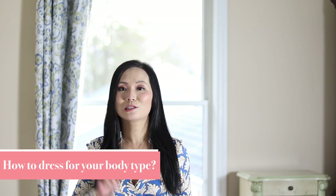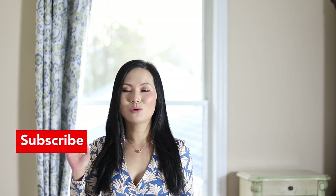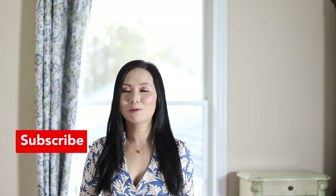If you're new to my channel, I'm 5'2" and I'm a petite blogger. I upload videos every week to talk about petite fashion style tips as well as how to dress for your body type. Subscribe to my channel so that you'll get notified every time I upload a new video. I also welcome your comments after you watch this video, if you have questions or anything you want to suggest.